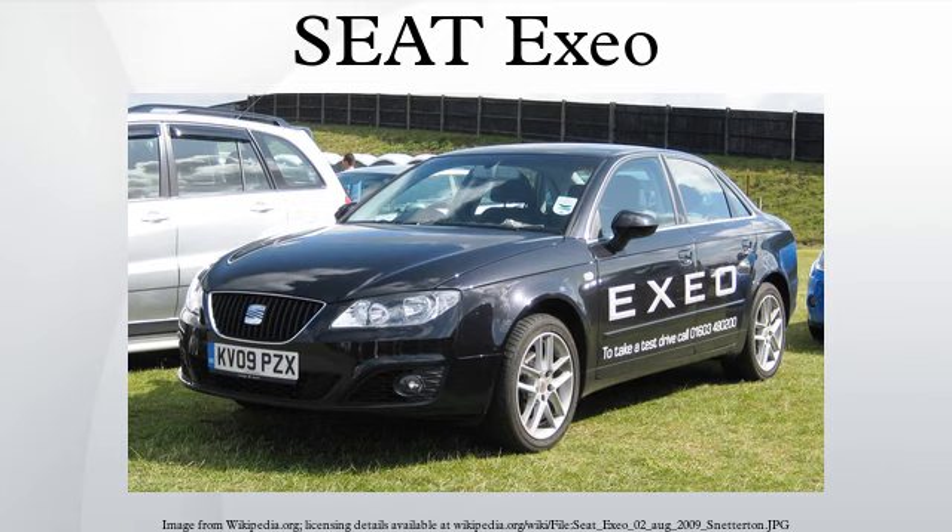Conventional halogen dual-bulb headlamps are standard, with self-levelling single-source bi-xenon high-intensity discharge headlights available as an option. Luggage capacity in the saloon variant, measured according to the VDA block method, is 460 litres. In the Estate Exio ST variant, the boot size starts from 442 litres, rising to 882 litres with the rear seats folded down.